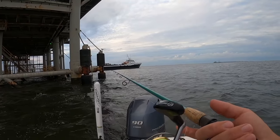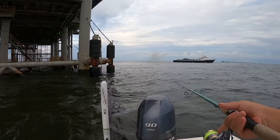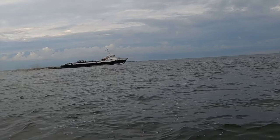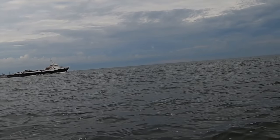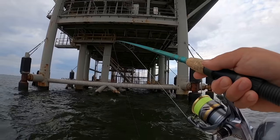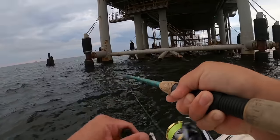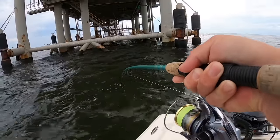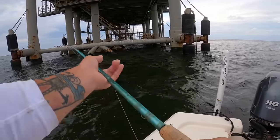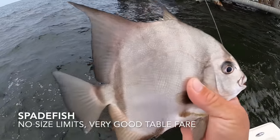They just dropped off some personnel and there goes the boat. Got something — dang, this thing's pulling hard. What is it? It is a spadefish! And there's a big old shark after it. Just called a spadefish, so that's kind of cool.